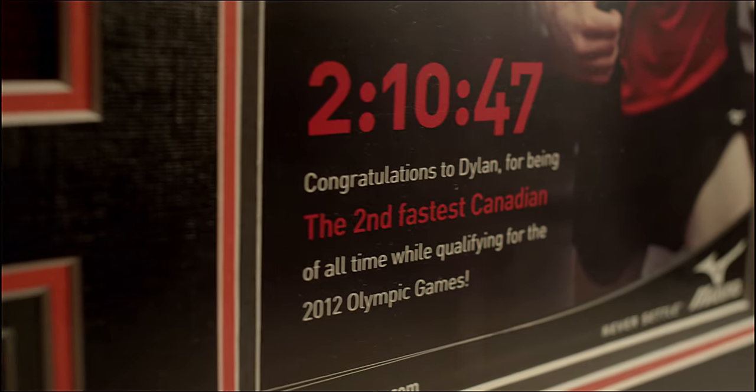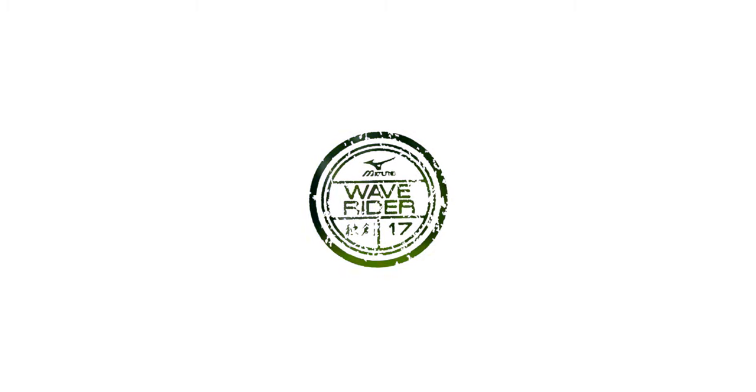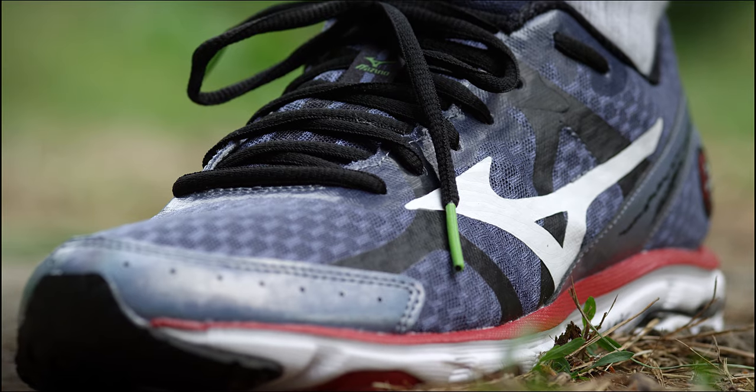I just want to thank you for being here today, Dylan. Thanks so much. I enjoy being an ambassador for a great company like Mizuno, so it's great. One of the most important aspects of training for a marathon obviously is the long run, and my go-to shoe for the long run is the Mizuno Wave Rider.